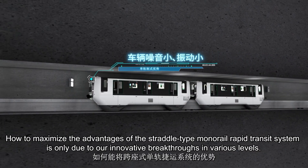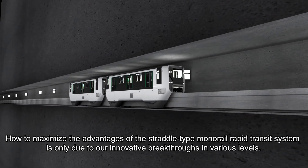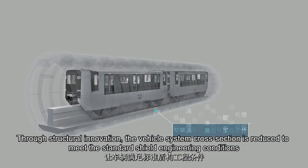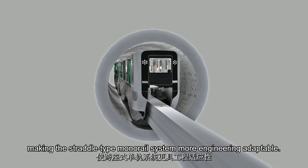Maximizing the advantages of the straddle-type monorail rapid transit system required innovative breakthroughs at various levels. Through structural innovation, the vehicle system cross-section is reduced to meet standard shield engineering conditions, making the straddle-type monorail system more engineering adaptable.